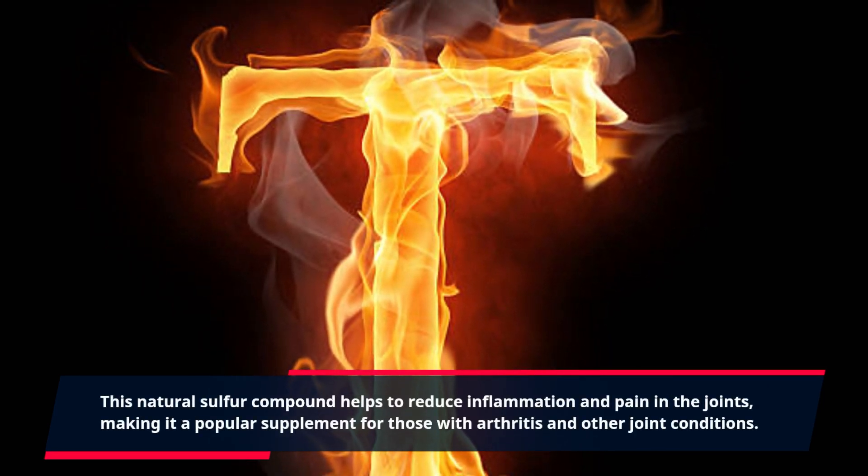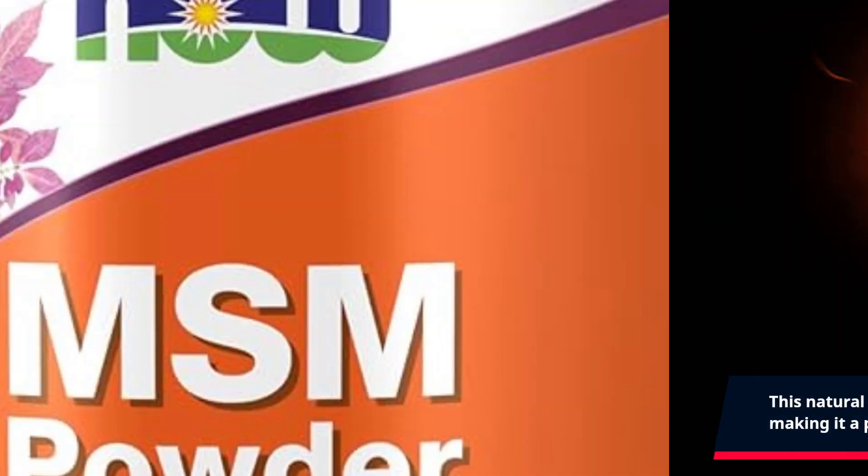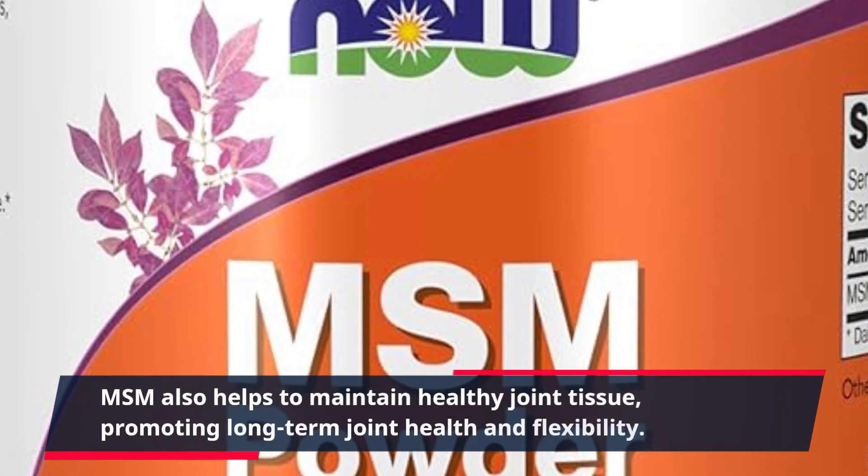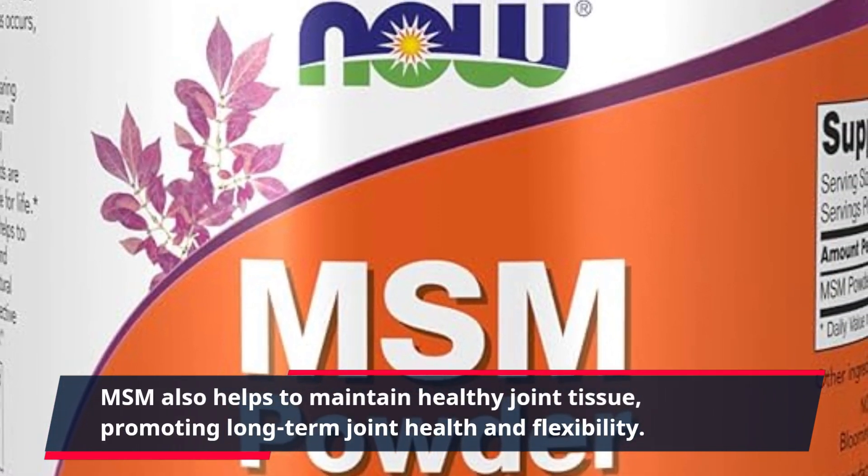MSM is a popular supplement for those with arthritis and other joint conditions. It also helps to maintain healthy joint tissue, promoting long-term joint health and flexibility.